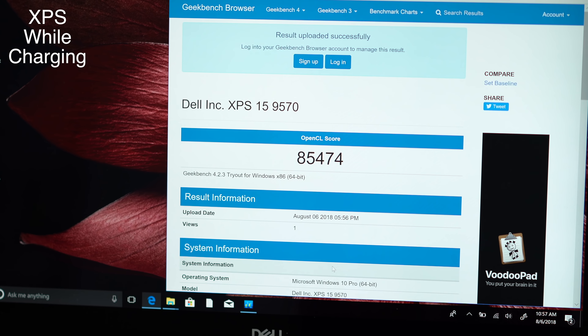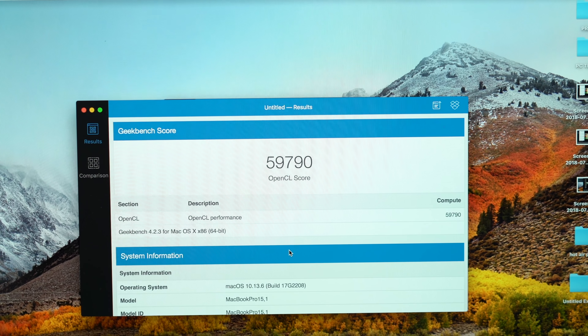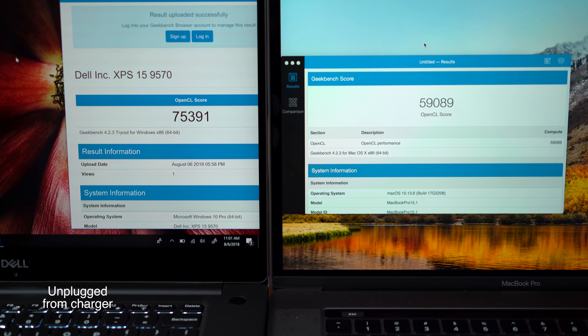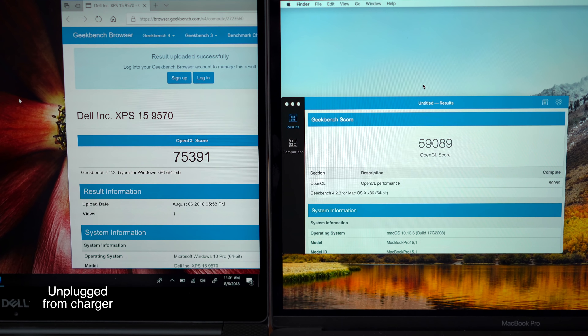But does that also affect graphics performance as well? Let's find out. Testing Geekbench 4's graphics test, the Dell's 1050 Ti graphics card greatly outperformed the MacBook Pro's 560X. Now on battery power, the graphics score went down by a pretty significant 10,000 points, but it still topped the MacBook Pro.